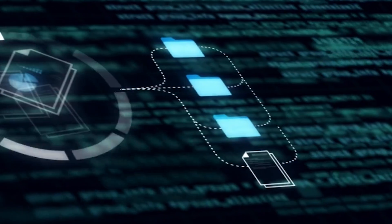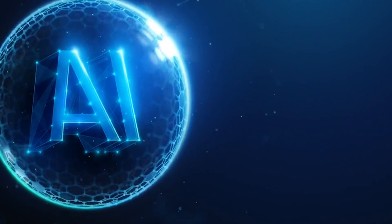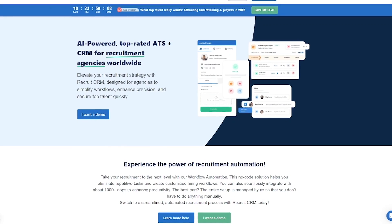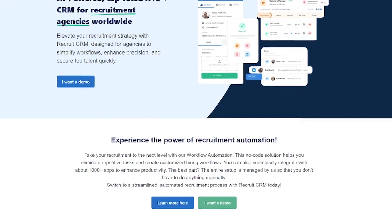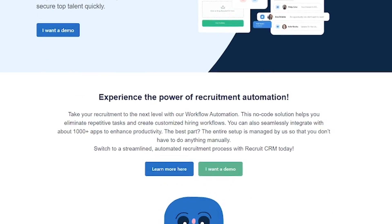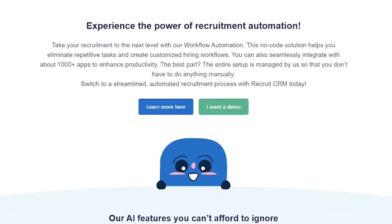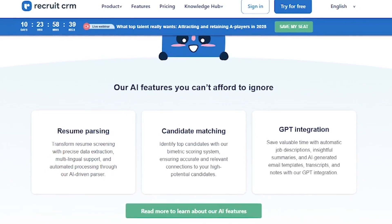What if recruiting felt less like chaos and more like automation? Meet Recruit CRM, the AI-powered ATS and CRM built specifically for recruitment agencies. Recruit CRM is a top-rated platform that helps agencies manage candidates, clients, and workflows in one place. It's packed with automation, AI, and smart tools that streamline everything from resume parsing to placement. Here's how Recruit CRM simplifies your hiring process.